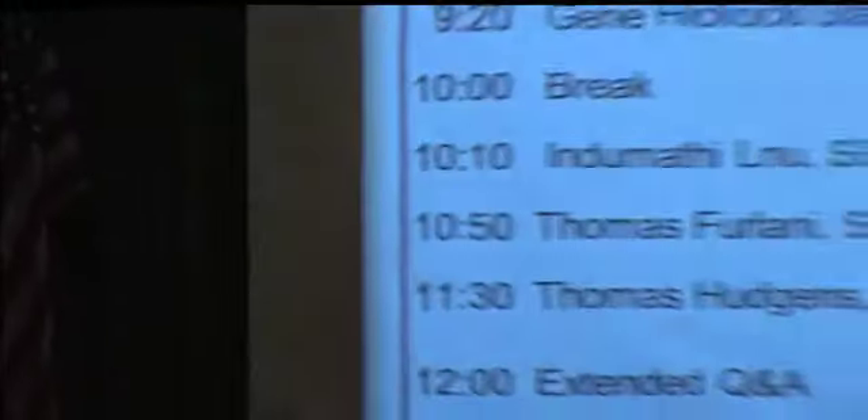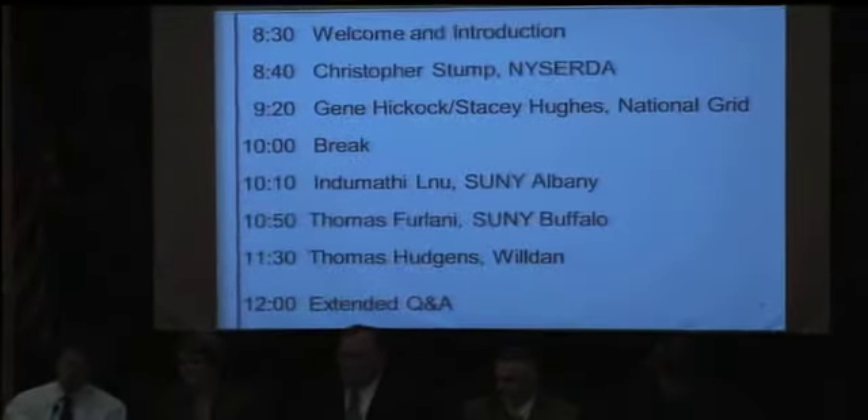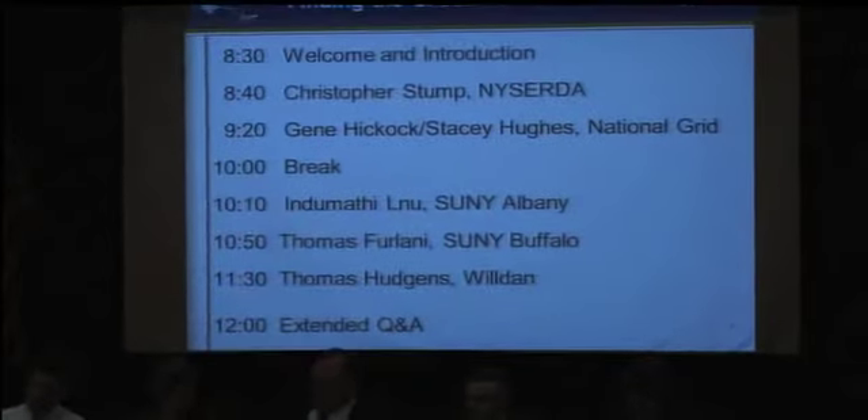We are going to do an extended Q&A period at the end, so we'd ask that you try to hold your questions to the end. If something comes up and you really need something clarified, feel free to raise your hand and we'll try to get it answered. To run through the brief agenda, we're going to start off with Chris Stump from NYSERDA, who's going to give us an overview of NYSERDA's program missions.